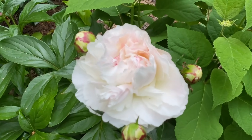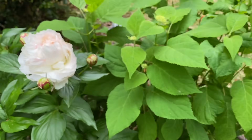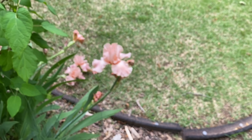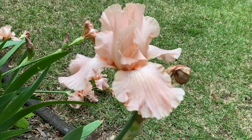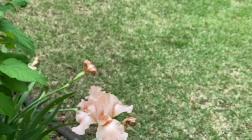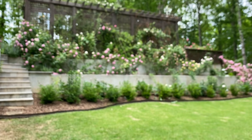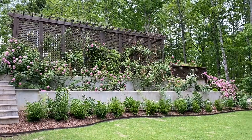Here's one of the peonies that's just starting to open — isn't that pretty? I've got tons of peonies. And here's a pretty iris too — I don't remember the name of it, maybe Pink Princess or something like that. But here's the big wall of roses — isn't that beautiful?